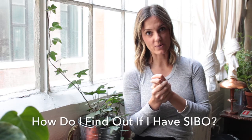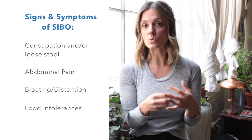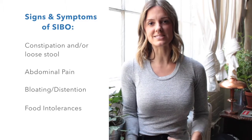So today's topic is: how do I find out if I have SIBO? A lot of times practitioners will diagnose based on symptoms, and there are specific common symptoms for people who are suffering from SIBO. The most common ones are chronic constipation and/or loose stool, as well as lower intestinal pain, inflammation, bloating, distension in the gut, food intolerances, etc.